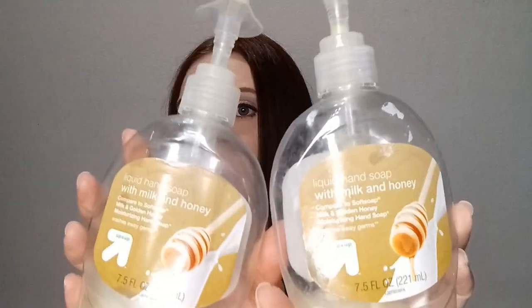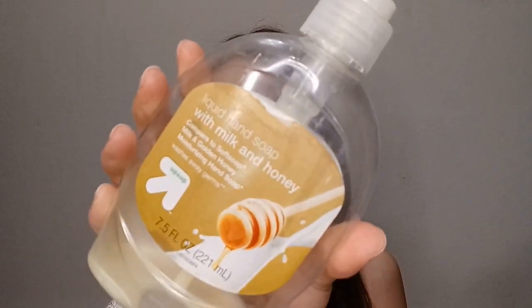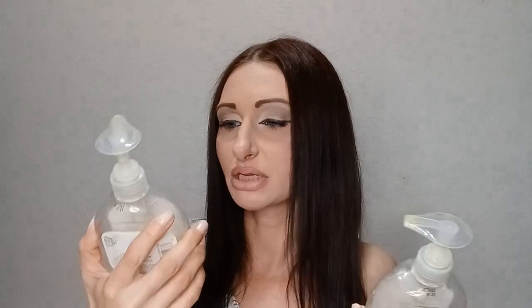I have a couple of these Target Up & Up liquid hand soaps with milk and honey — only about 98 cents each. We went through quite a few of these. They don't leave a strong scent on your hands, but for the price they're totally worth it since we go through soap so fast. Definitely would repurchase.